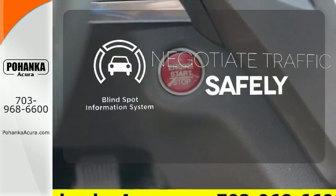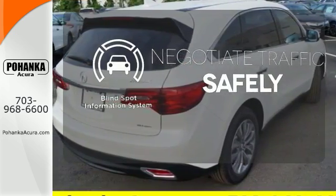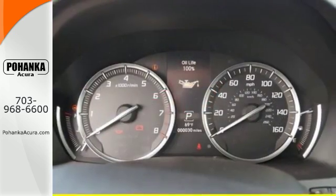Safety comes from being aware of your surroundings, and for that the blind spot indicator can't be beat. Dynamic, smooth, and refined.